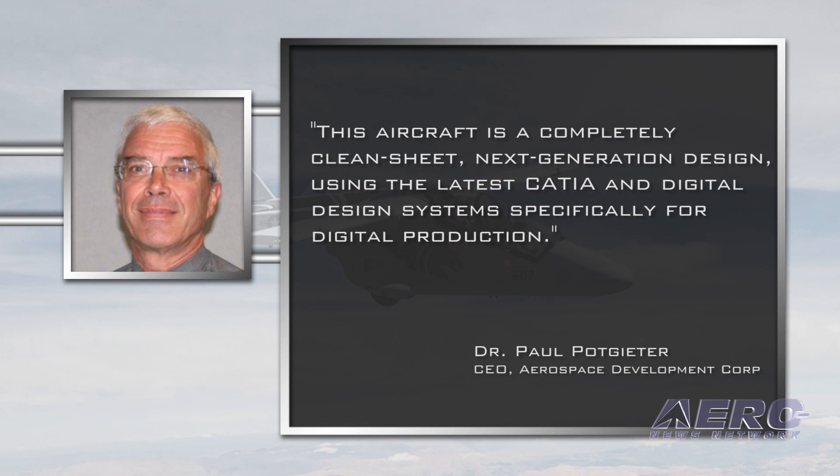This aircraft is a completely clean sheet, next-generation design, using the latest CATIA and digital design systems specifically for digital production, said Dr. Paul Potgieter, the CEO of the Aerospace Development Corporation, which designed the aircraft.